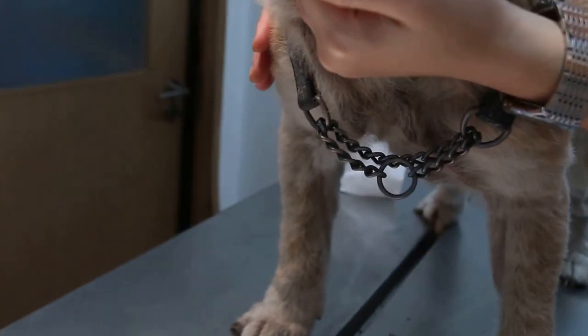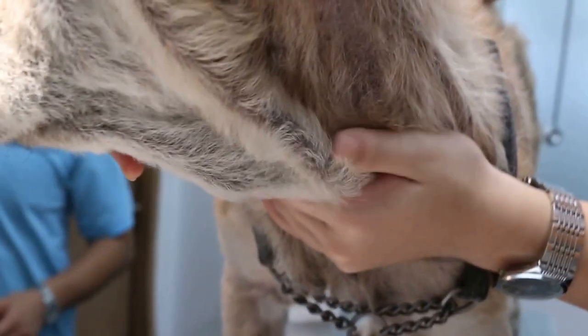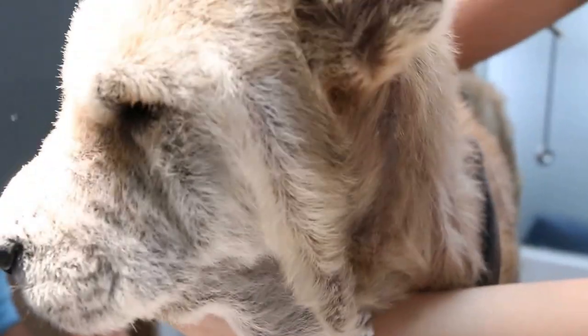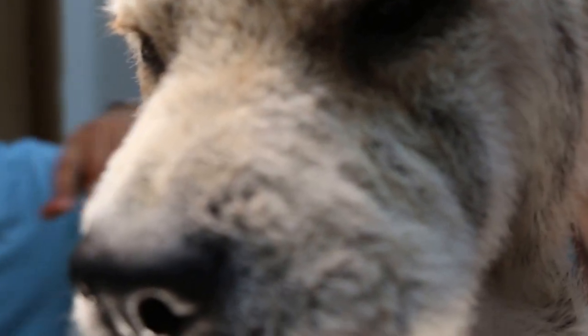Twenty-one days ago, this Chow Chow — female, not spayed, about five years old — came in with skin diseases and fleas. The main problem was fleas, which was very bad, and the blood test showed a very high white cell count and also neutrophils.